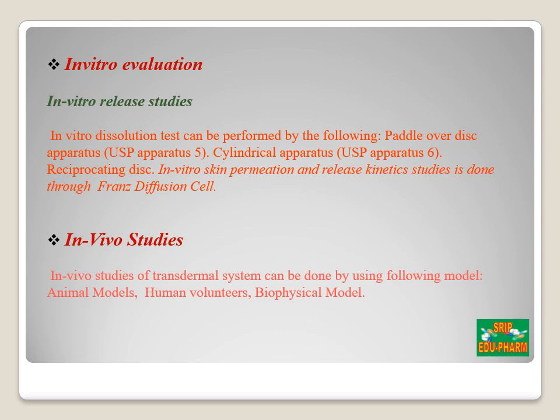In vitro evaluation includes release studies carried out using the paddle over disc apparatus (USP apparatus 5), cylindrical apparatus (USP apparatus 6), and the reciprocating disc apparatus. In vitro permeation and release kinetic studies are done through the Franz diffusion cell. For in vivo studies, transdermal systems can be evaluated using animal models, human volunteers, and biophysical models.